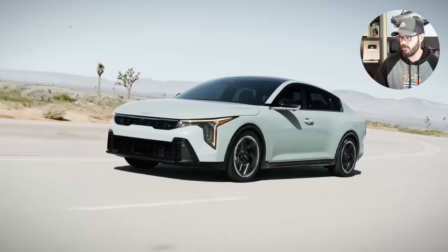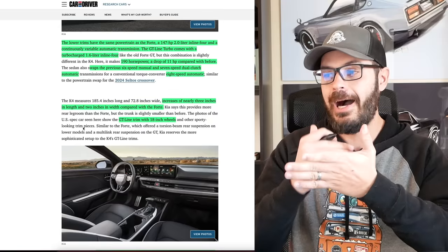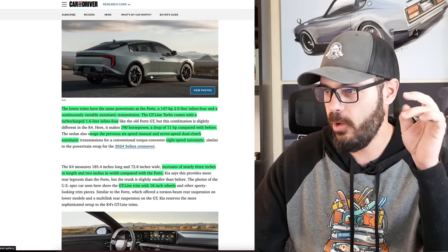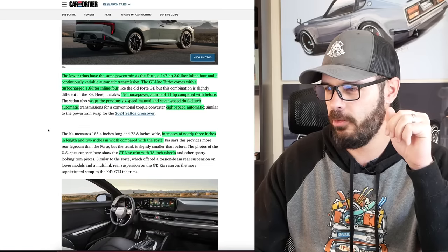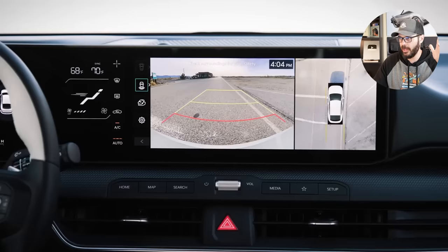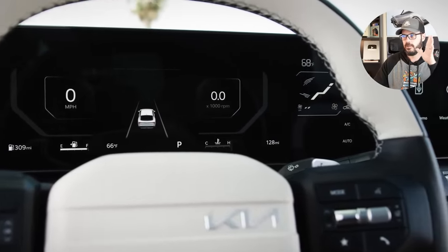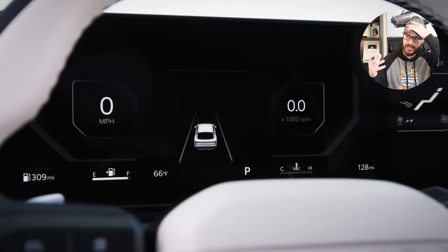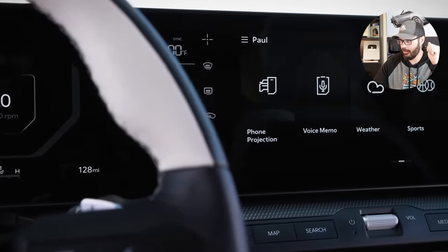The K4 increases nearly three inches in length and two inches in width, meaning that if you put the right wheels on this car, it looks like a very high-class car. You have the GT Line in these photos with 18-inch wheels — nothing wrong with these, but I do think they look a little weak for the overall design. In the interior, you have two 12.3-inch screens, which seems to be the standard layout. The good news is that you have a smaller five-inch screen that operates the climate controls, and I love when car companies do that.